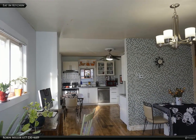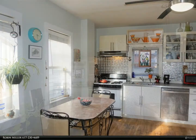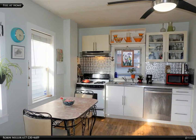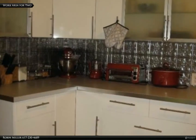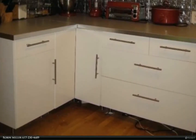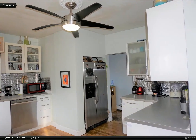Sunny eat-in kitchen with many newer cabinets. The kitchen is partially open to the living room with enough counter space for two cooks, and leads out to the yard or back into the living room.